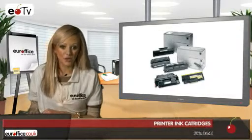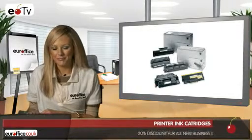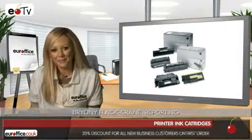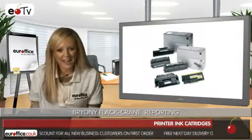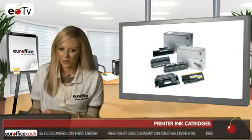Printer ink cartridges are the fuel of your office's paper-based productivity. Without them, blank pieces of paper would sit forlornly on desks, dreaming of the day that they could be conveying vital memos or rising profit graphs. But getting the right printer ink cartridges at the right price isn't always easy.